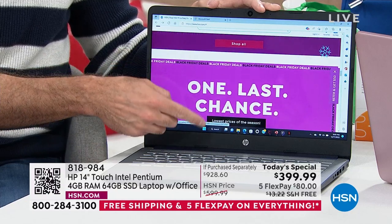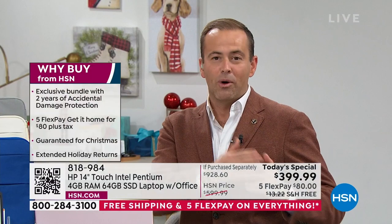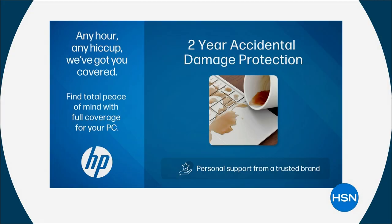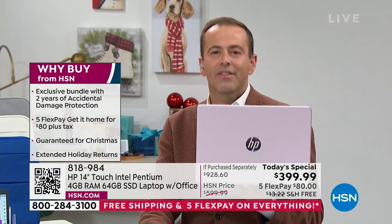Everyone who orders is also going to get HP Accidental Damage protection — doubled. Instead of one year, it's two years. So if you were to drop this, break this, crack this, or spill something on it, it will be repaired or replaced by HP-licensed technicians with official HP parts.